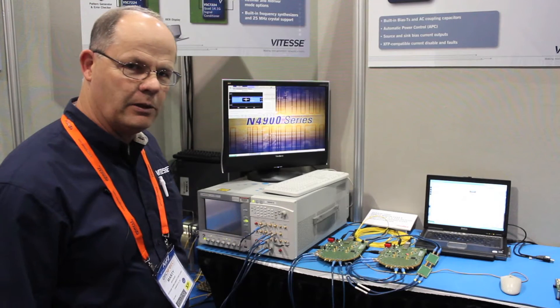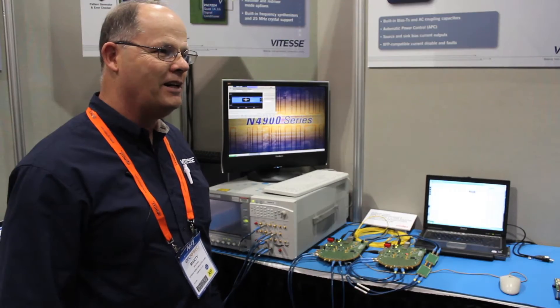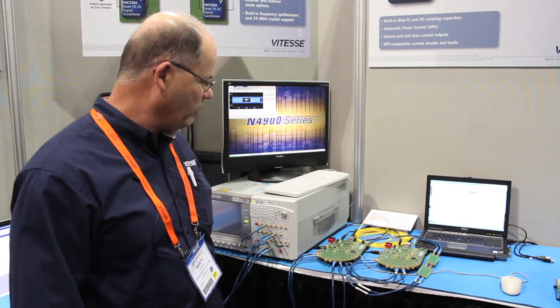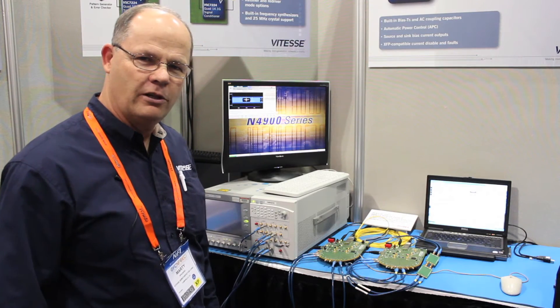This is an FDR application, and it's been a pleasure to work with Molex. Our retimer is a full-rate retimer, all the way from 100 megabits to 14.025 gigabits per second.